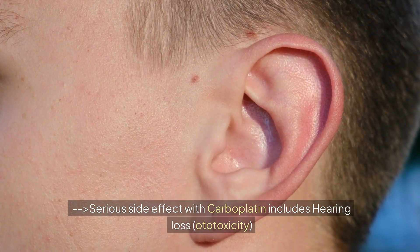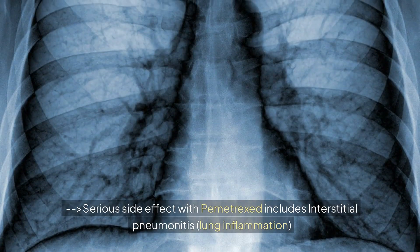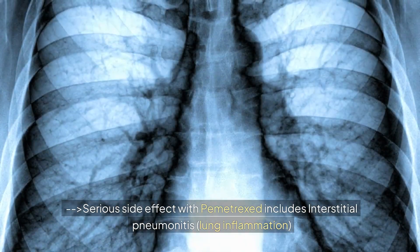Serious side effects with carboplatin include hearing loss (ototoxicity). Serious side effects with Pemetrexed include interstitial pneumonitis, which is lung inflammation.